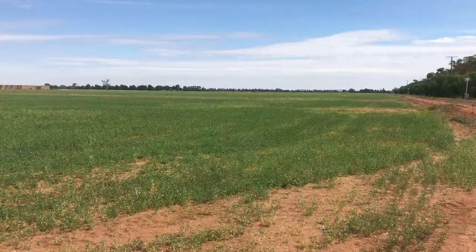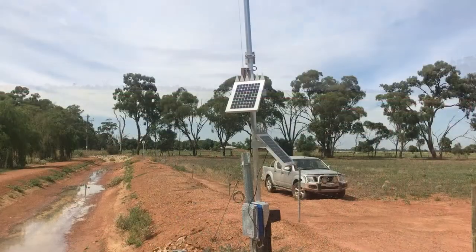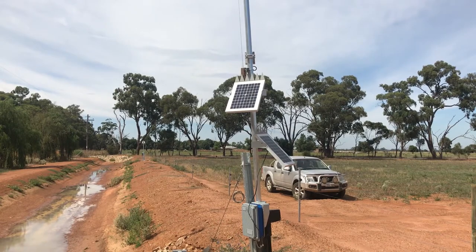There is economy of scale as well with what we've done. We're producing hay, fodder, and cattle cheaper on our irrigation properties than what we'd be able to do if we were running an old layout.